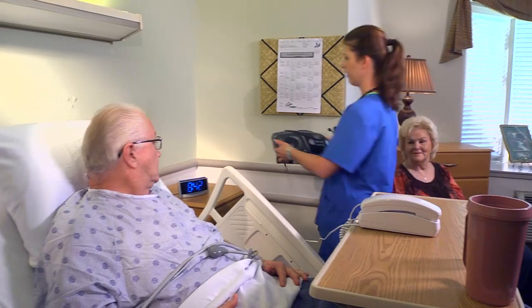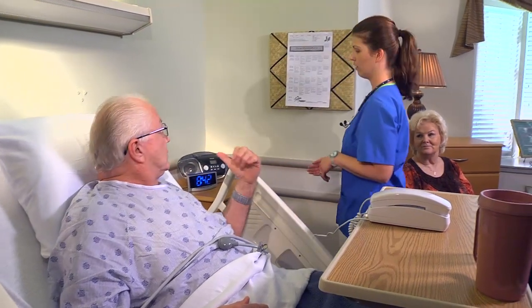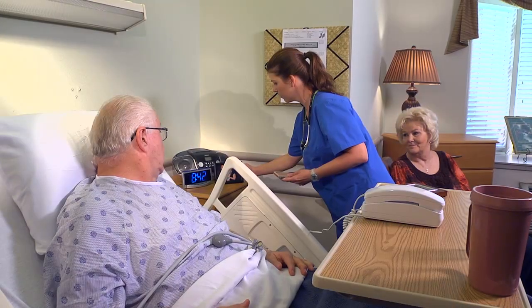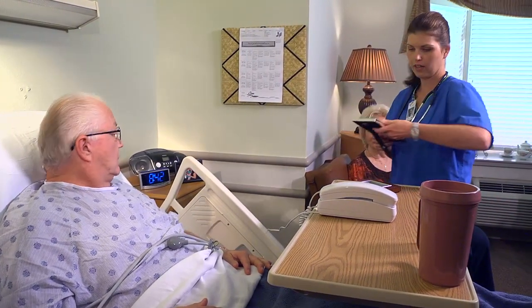Provide meaningful visual and auditory stimuli, such as a radio or MP3 player loaded with music he likes. Your wife can bring in your favorite music and you can listen to that and relax. Family photos can be placed on the dresser as well.